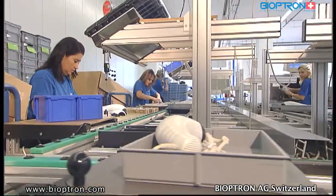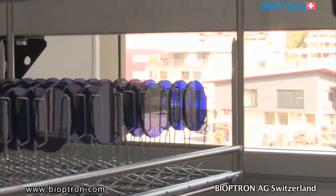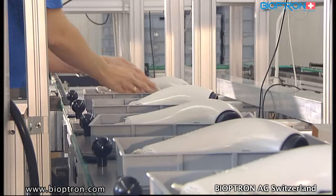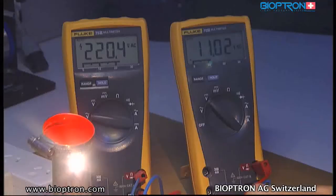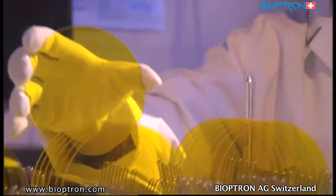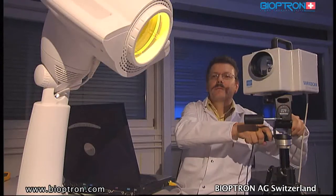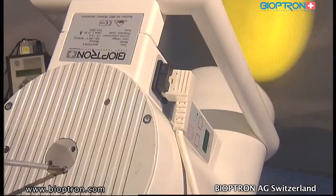In all its activities, Bioptron AG trusts in its competent employees who are constantly trained. This team guarantees excellent work and continuous innovation with outstanding results. Quality is guaranteed by extensive quality control at every step of production. Bioptron AG has established and maintains a top management system in compliance with ISO 9001.